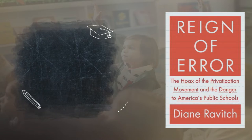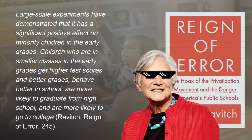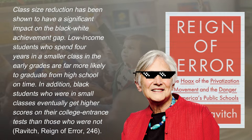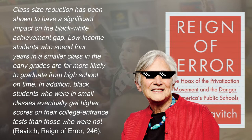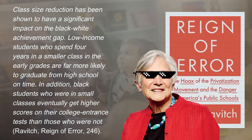In her book 'Reign of Error,' Dr. Diane Ravitch, an OG historian of education, dedicates a chapter to class size. She explains multiple benefits to class size reduction. She found a positive effect on minority children in the early grades — children who were in smaller classes got higher test scores, better grades, they behaved better, were more likely to graduate from high school, and more likely to go to college. She also found that smaller classes offered more opportunities for social cooperation, discussion, debate, and critical thinking. Smaller classes have a significant impact on the black-white achievement gap. Low-income students who spend four years in smaller classes are more likely to graduate from high school on time. Black students in small classes eventually got higher scores on their college entrance tests than those who were not in the smaller classes.